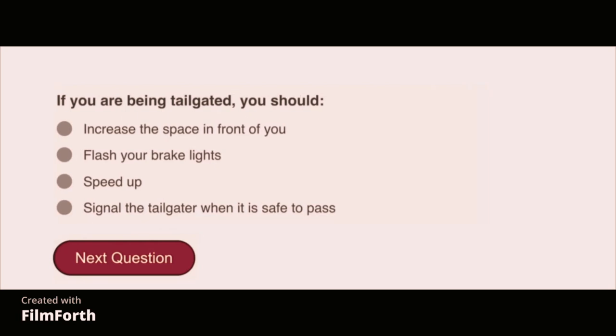If you are being tailgated, you should increase the space in front of you.